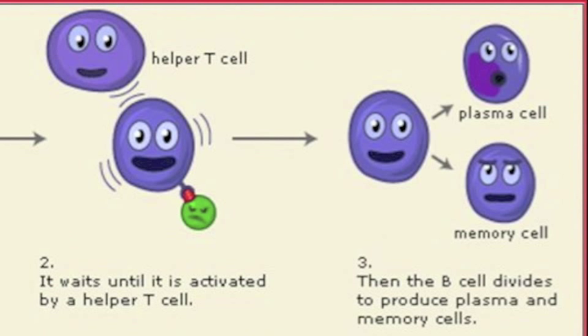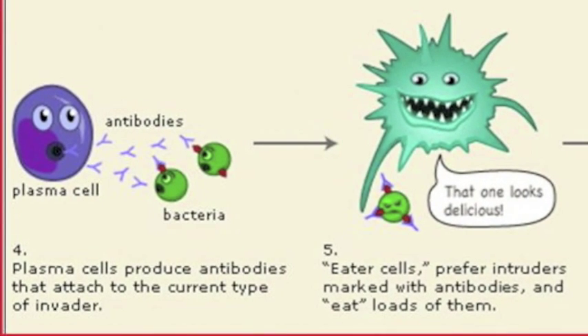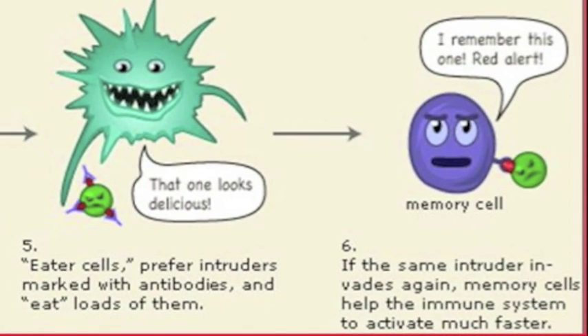After interacting with the T-cell, the B-cell can now make two kinds of cells: plasma and memory. The plasma cells produce the antibodies that will attack the invaders. Once the invaders are attacked by antibodies, they are identified and destroyed. If the same type of invader enters the body again, the memory cells produced by the B-cell will recognize it and quickly start the cycle again.